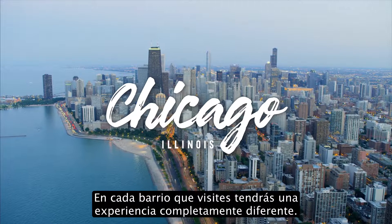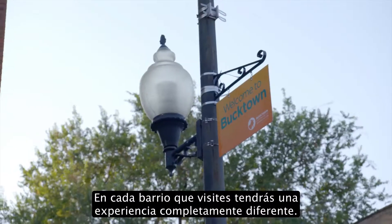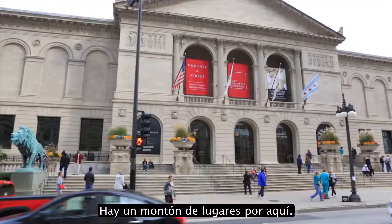Chicago is a huge city. Each neighborhood you go into, you will have a completely different experience. It's really easy to get around pretty much everywhere in Chicago. There are a ton of places around here.